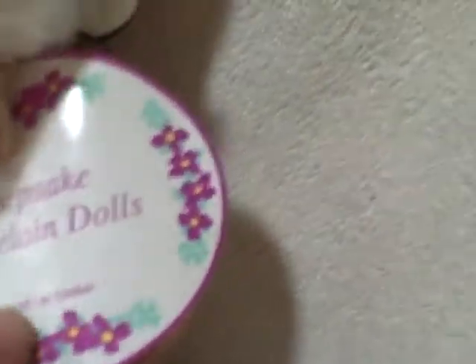She's got a tag that says Keepsake Porcelain Dolls. It reads 'Hello, my name is...' — it doesn't have a name or anything.